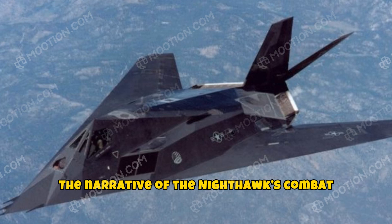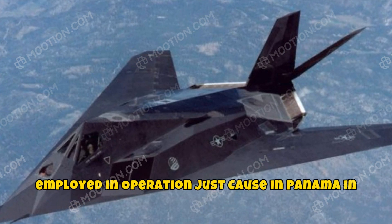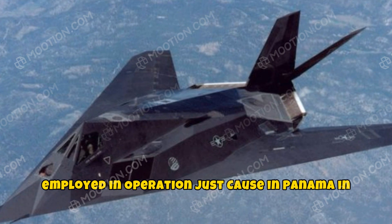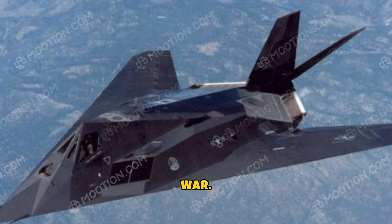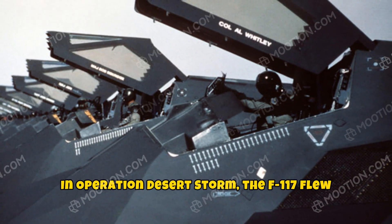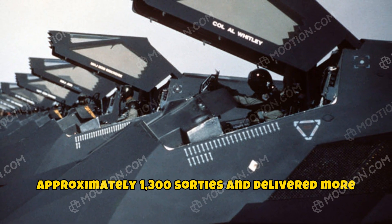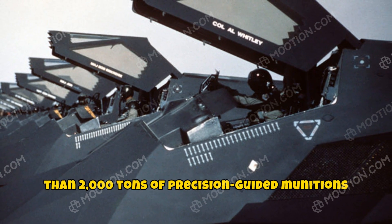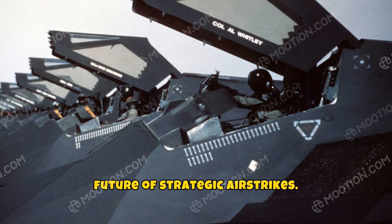The narrative of the Nighthawk's combat engagement highlights its significance. First employed in Operation Just Cause in Panama in 1989, it truly came into its own during the Gulf War. In Operation Desert Storm, the F-117 flew approximately 1,300 sorties and delivered more than 2,000 tons of precision-guided munitions with devastating efficiency, showcasing the future of strategic airstrikes.